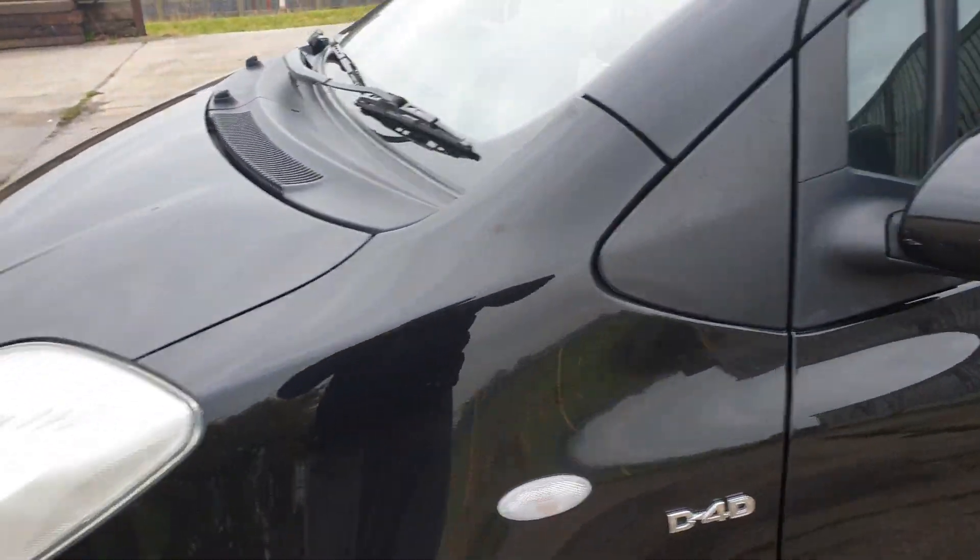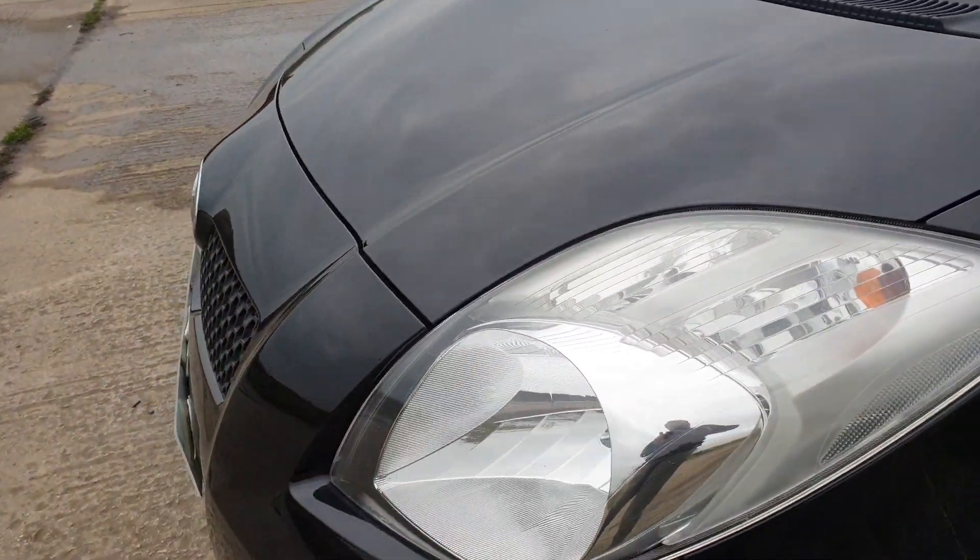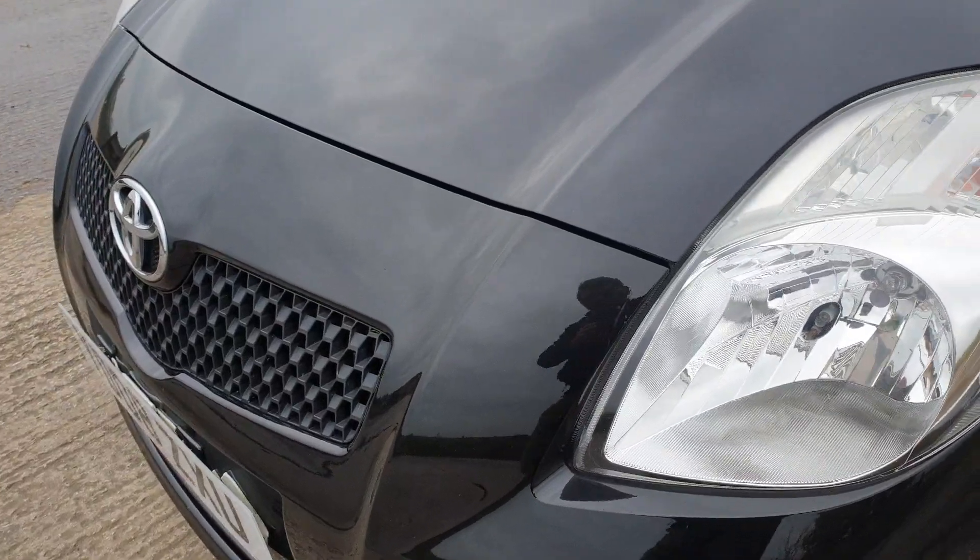Tyres at the front are probably halfway through their life. She had to keep it serviced and all the little quirks and bits and pieces that needed doing have been done. There's virtually no stone chips.